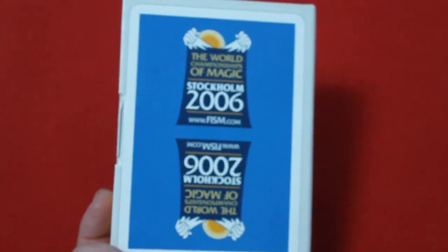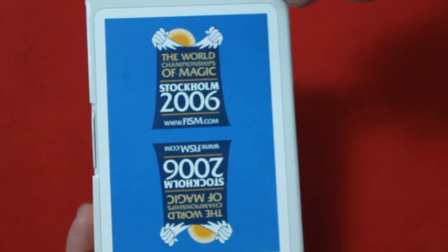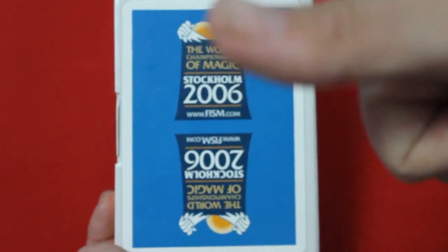On the back, you see the bat design, which is a very special bat design. This deck was made for the World Championships of Magic, Stockholm 2006. Awesome, I like it.